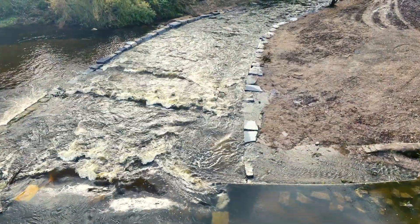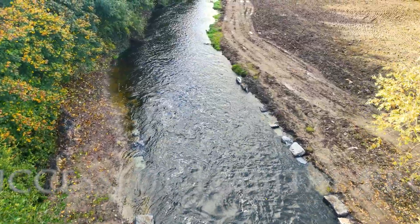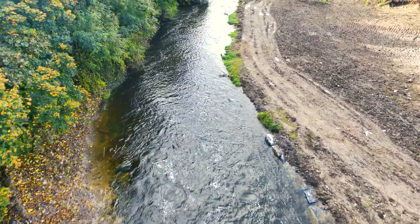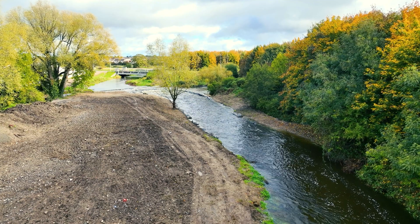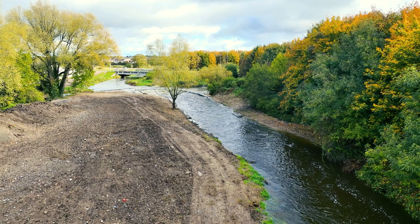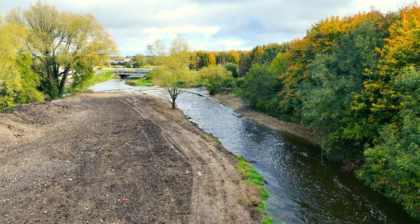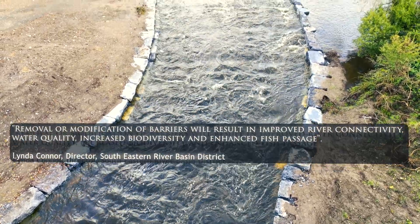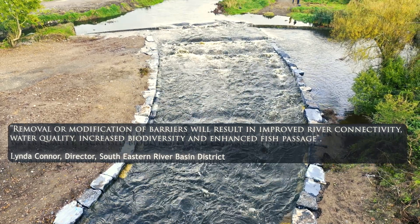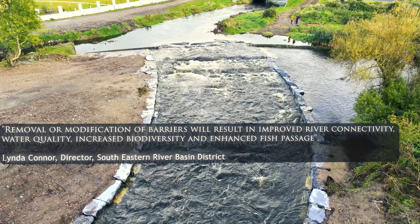This rock ramp is deemed to be very successful, and locally it has been welcomed as the feature itself is visually pleasing. The weir was originally owned by two independent landowners, both of whom cooperated fully with the design and construction of this rock ramp fish pass. Removal or modification of barriers will result in improved river connectivity, water quality, increased biodiversity and enhanced fish passage.